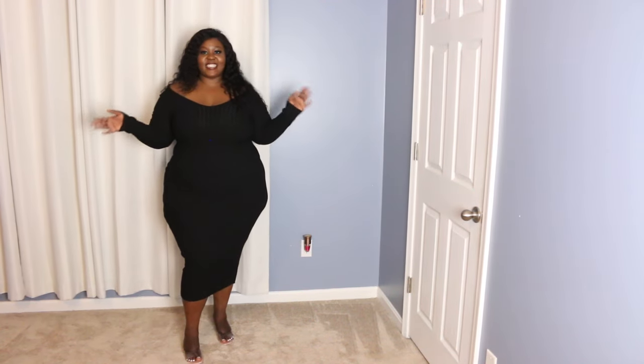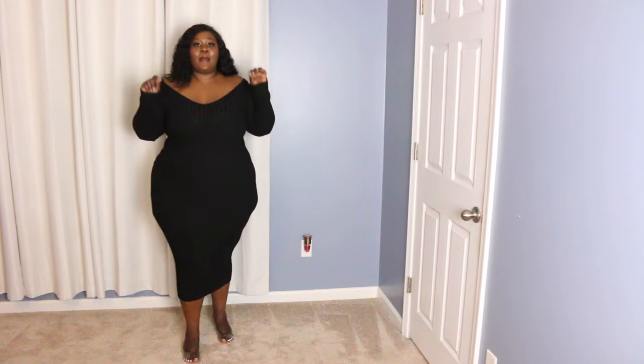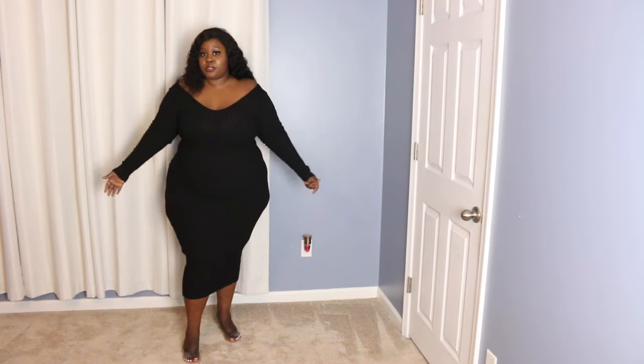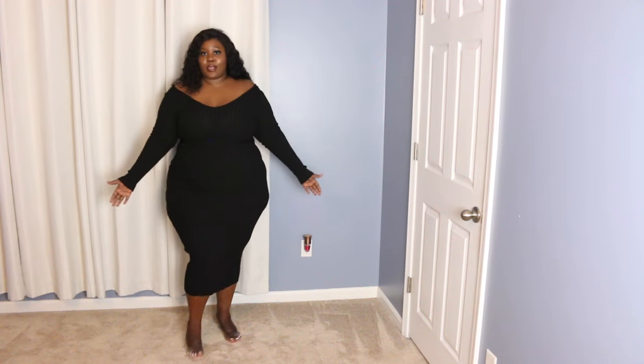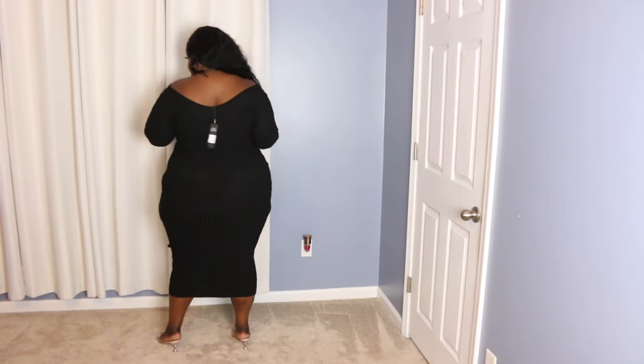This is the third outfit — it's another black dress and it's in a 1X. Every time I do my try-on haul, I like to remind you guys to read reviews. People leaving reviews are not just doing it to decorate the website — they'll tell you if it fits small or big, if you should get your actual size or size up. The first two outfits I got in a 2X based on reviews, and this one the reviews said I could size down, so I got a 1X and it looks pretty good.